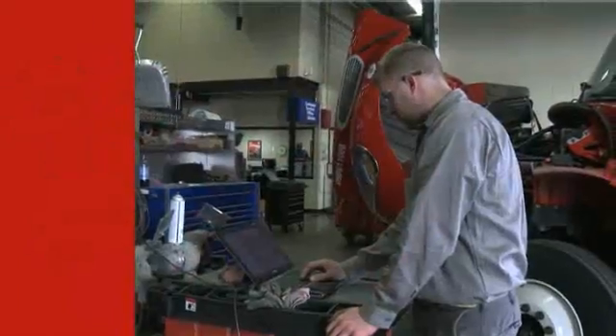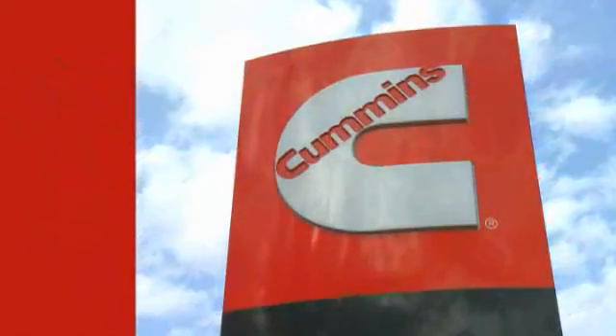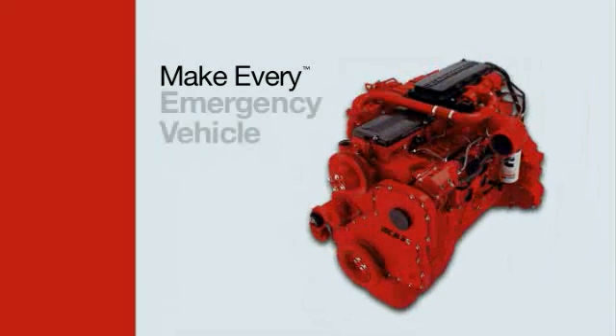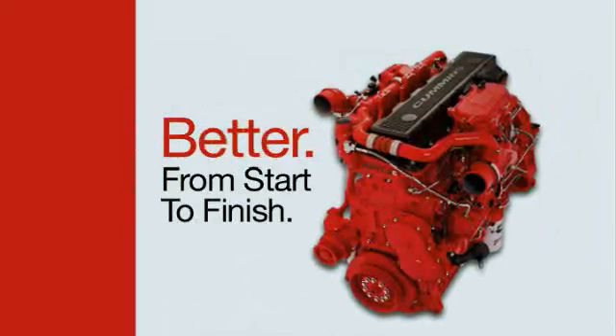With a complete lineup of technologically advanced engines backed by the best parts and service network in the world, Cummins has the total package — everything needed to make your truck, bus, van, RV, emergency vehicle, or pickup work better from start to finish.